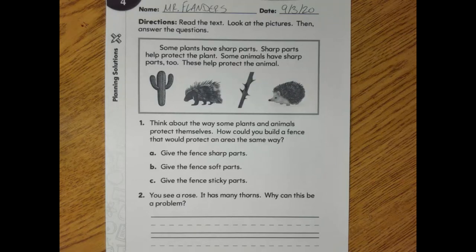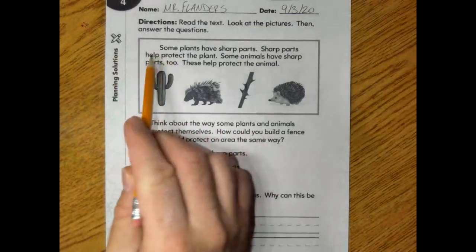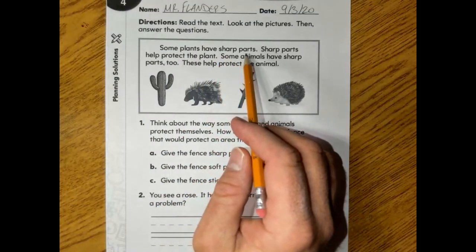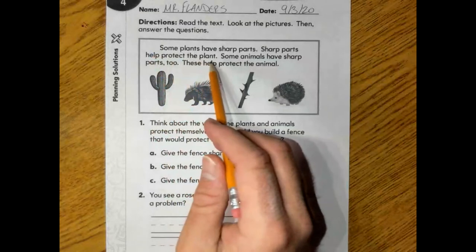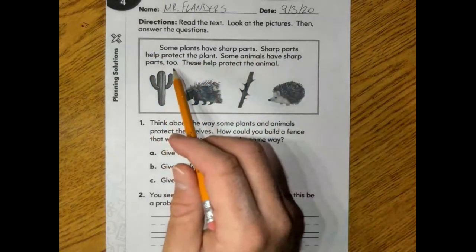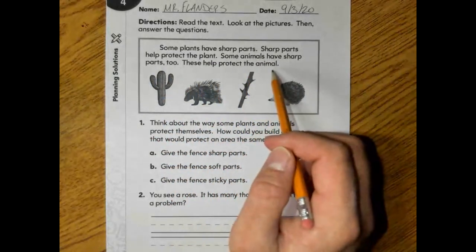So we were just talking about plants and animals that might have sharp points on them — pokies, if you want to call them that. They use those as defense mechanisms to keep themselves from being hurt and from being eaten. Let's go ahead and read a little bit more about sharp points. Some plants have sharp parts. Sharp parts help protect the plant. Some animals have sharp parts too, and these help protect the animal.